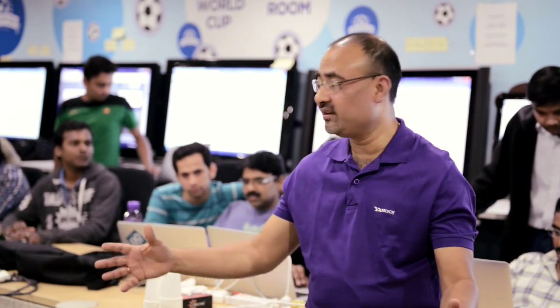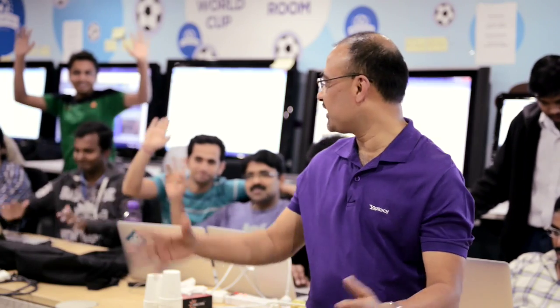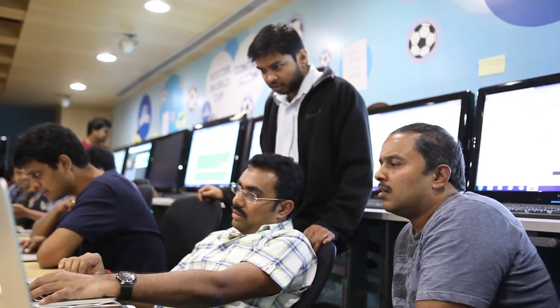Hi, this is Anindo Roy and I lead the Homepage and Verticals Engineering team in Bangalore. It's 9:30 at night here and what you see around me is the World Cup War Room. The team here is the Sports International team and this team has been responsible for building the FIFA World Cup 2014 desktop and mobile web experience, which has been rolled out to 25 nations around the world. The team has been preparing for the World Cup for more than a year now.